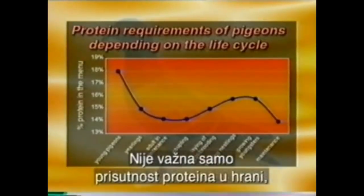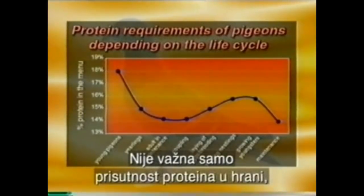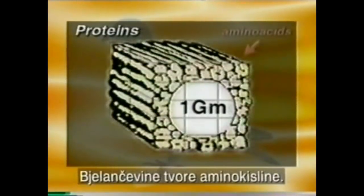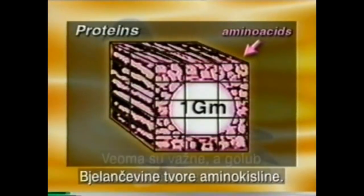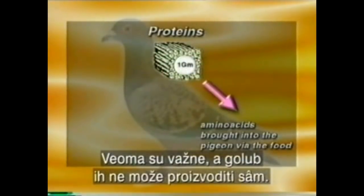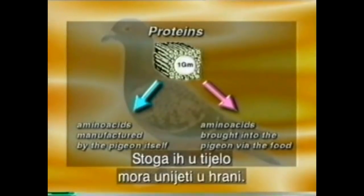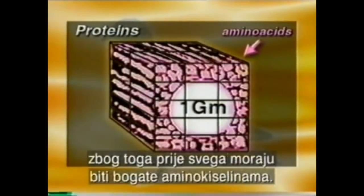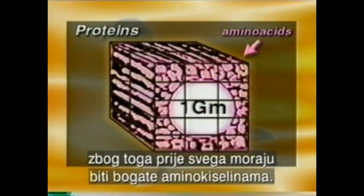Not only the quantity of protein present in the foods is of utmost importance, but also the composition and the quality of the protein plays an important role. Proteins are built up of amino acids, a part of which are essential — meaning that these amino acids cannot be manufactured by the pigeon itself and therefore must be brought into the pigeon via the food. Good food proteins must therefore in the first place be rich in these essential amino acids.